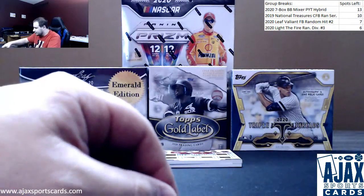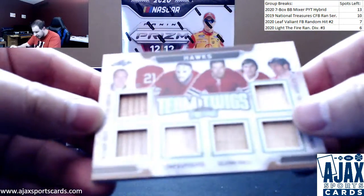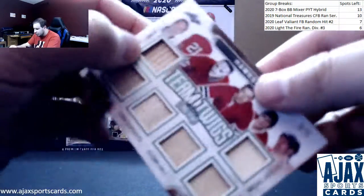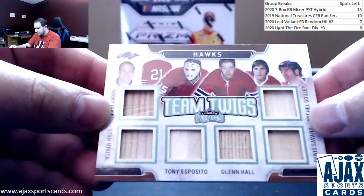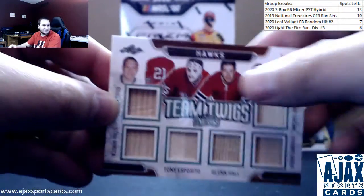We've got another six here — Team Twigs, The Hawks, three of five. Some similar names on this one: Bobby Hull, Stan Mikita, Tony Esposito, Glenn Hall, Dennis Savard, and Michel Goulet. Team Twigs — cool hit there. Lots of relics in this box.